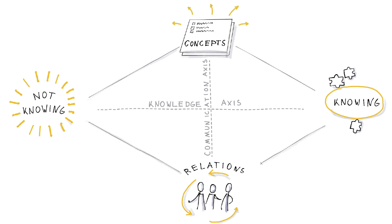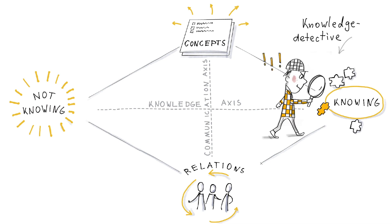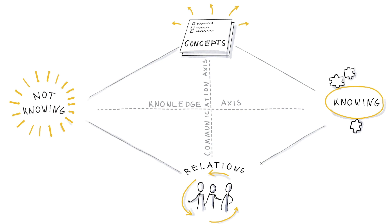The four positions you can take are: the knowledge detective, which is the position where you collect data, analyze, and gather knowledge. The knowledge detective helps to create a sound knowledge base.